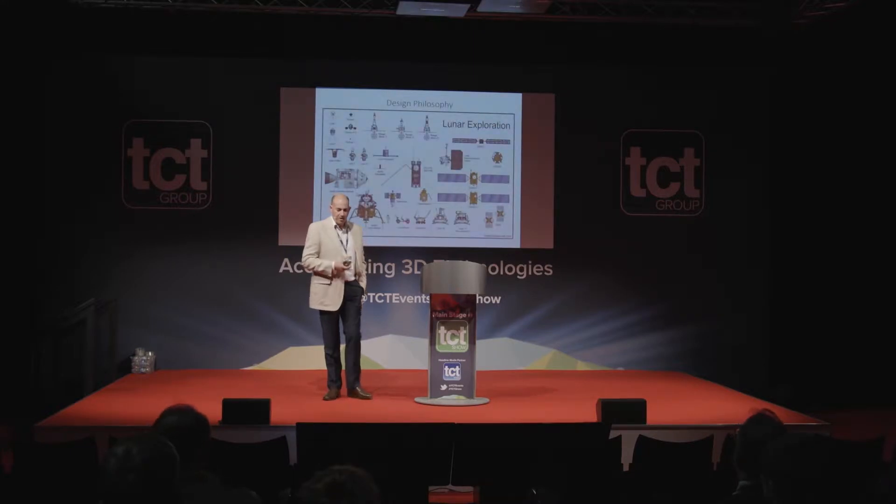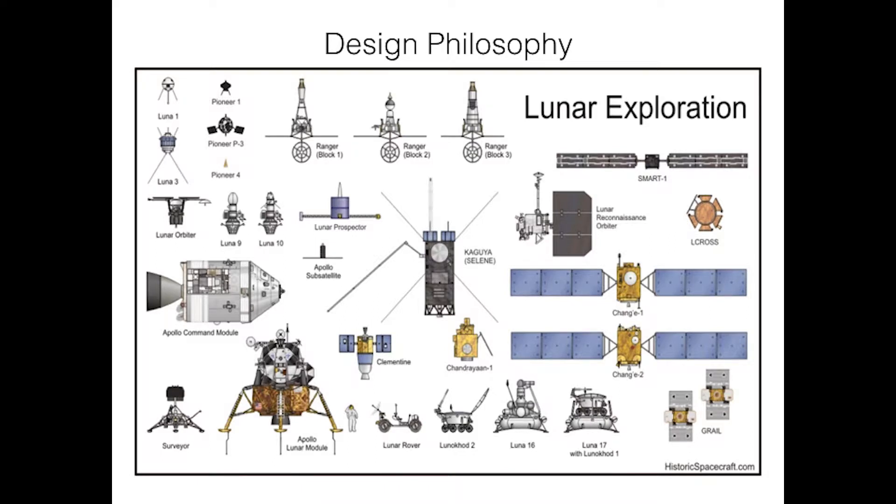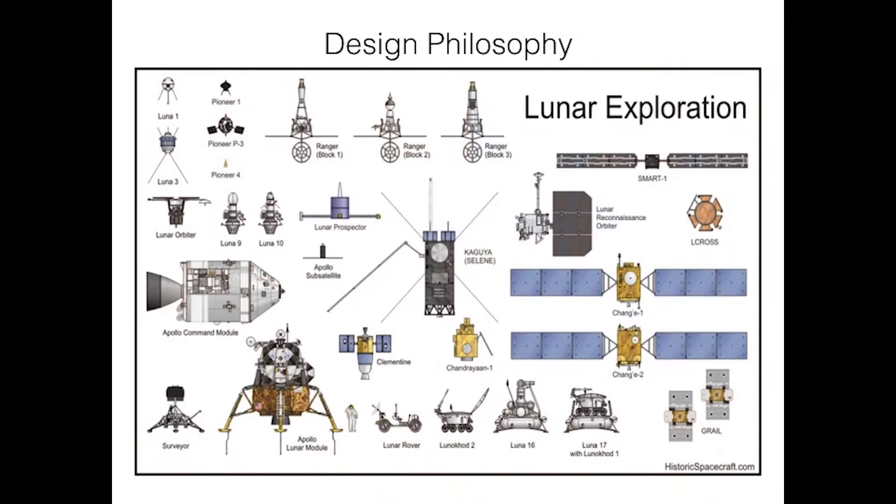One of the really interesting things about space is the design philosophy, and it's where additive is beginning to show its potential. If I asked you to draw a rocket, it's probably a tall cylinder with a cone on top. A satellite is almost certainly a box with solar panels and an antenna. We think of spacecraft that way because you make what you can launch. Additive allows us to put function before shape. Every lunar lander broadly resembles a square box with extrusions — because they're easy to build, assemble, and launch.